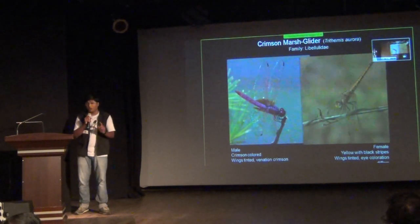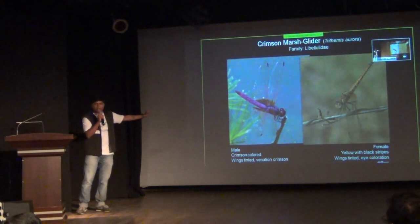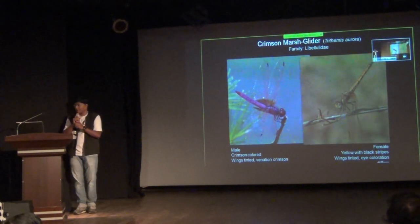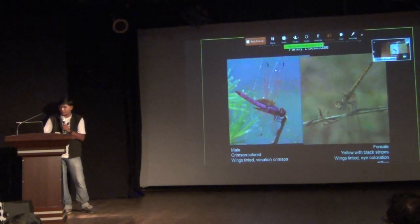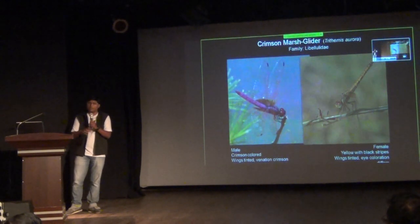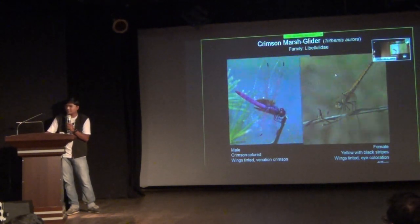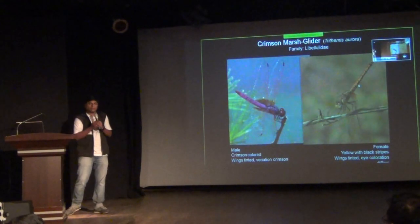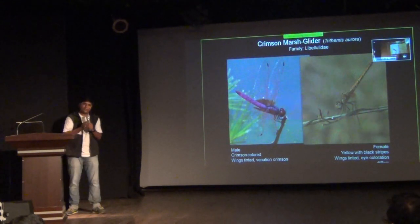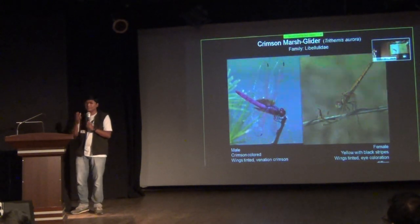There is sexual dimorphism in them, but not in all species. You can see that the wings in the male are tinted at the base, and the wing venation is crimson colored — these lines are called wing venation, which is also used for taxonomic identification and is a key for classifying all odonata. Whereas the female has a yellowish abdomen with lateral black stripes. The eye coloration of females and males also differs. There is a lot of color component in identification of dragonflies, which is why it's easy — because we can see color.